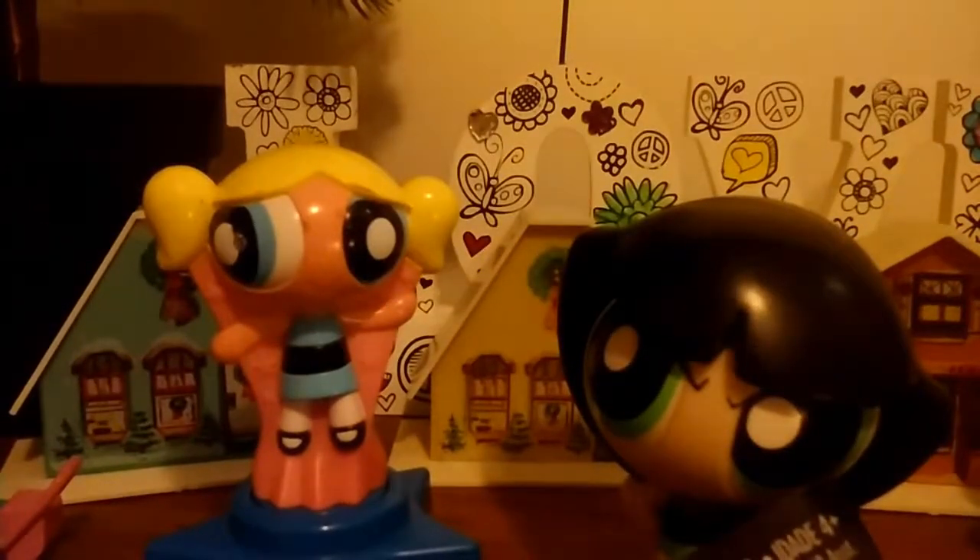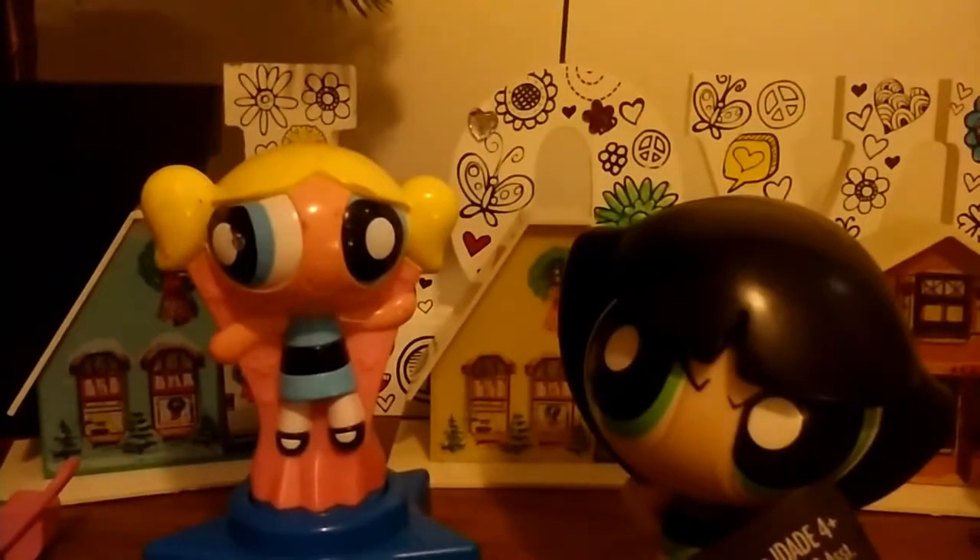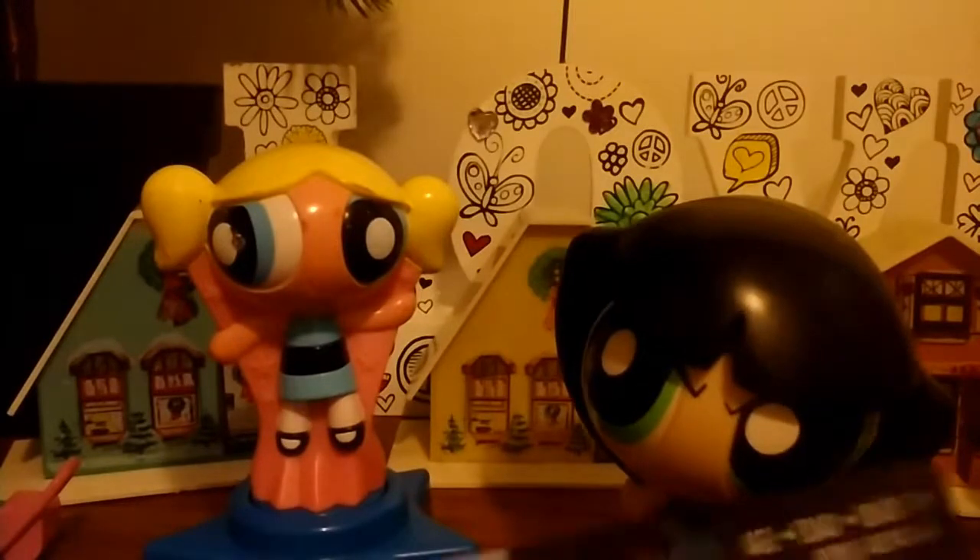If you guys watched Random Blind Bag Fun, then you already know that I used these scissors. They are very sharp, so be careful. I'll be right back — just gotta get my chair. Perfect. So I got my chair. Now I'm gonna sit down.